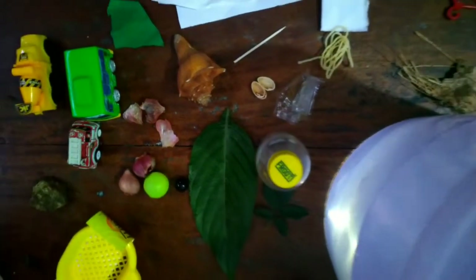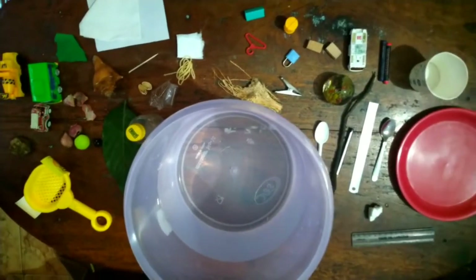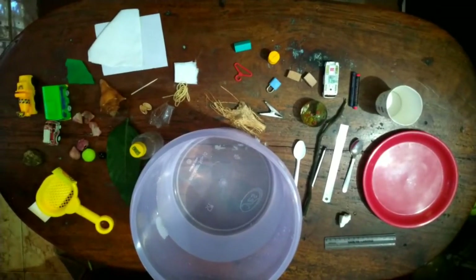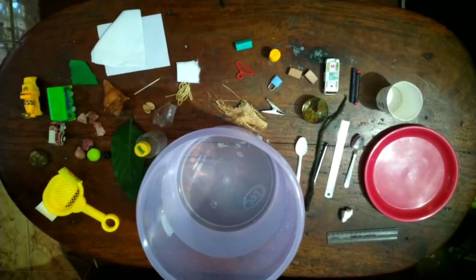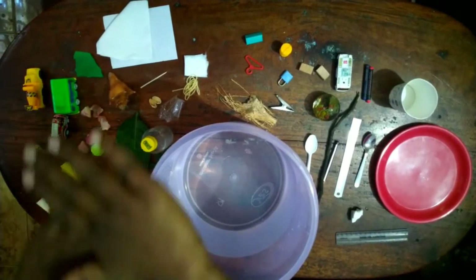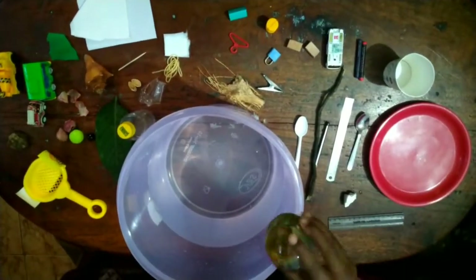Hi guys, today we are going to do a science experiment called float or sink. This will be fun and easy to do. For this you will need a large container filled with water and collect some random objects around you. Okay, let's get going.